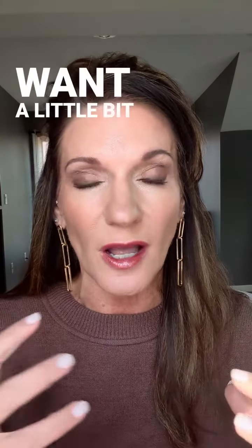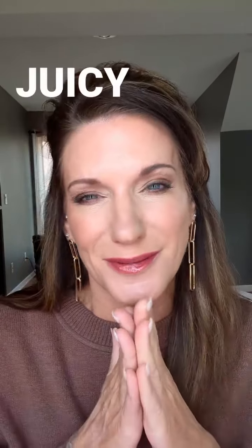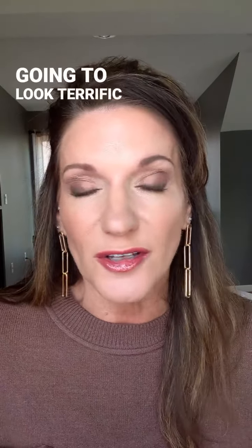Juicy peach and latte — you do want contour. You do want a little bit of dimension to your skin. A little bit of highlighter, a little bit like juicy peach — it's kind of a highlighter and cheek color. But glazed and honey glow, those are going to look terrific on you.